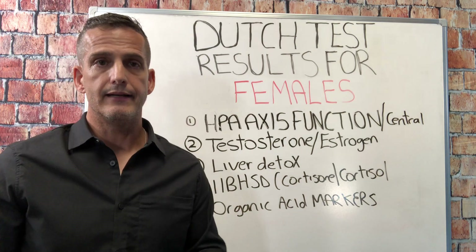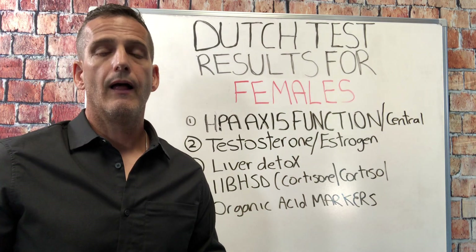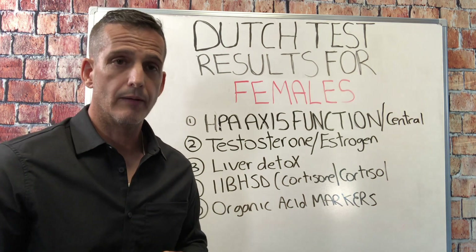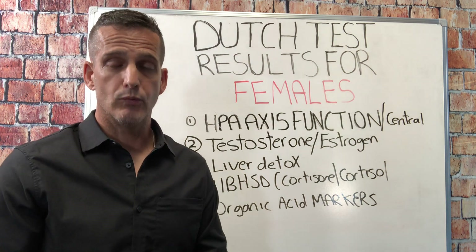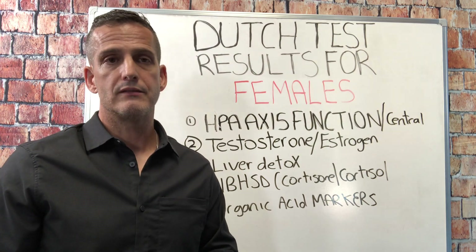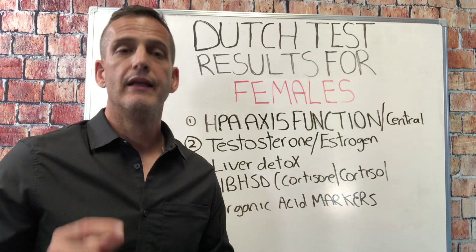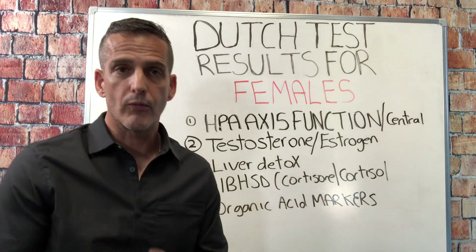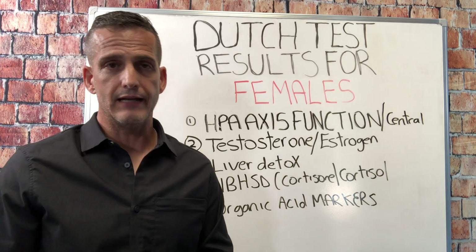The next thing I look at is the testosterone-to-estrogen ratio. Are you producing a lot of testosterone? Are you aromatizing your testosterone into estrogen? Is your alpha pathway or your beta pathway upregulated? For a lot of PCOS women, the alpha pathway is upregulated, and that could be secondary to blood sugar imbalances, inflammation, or immune dysregulation. We get a lot of great information from that testosterone-estrogen ratio on the Dutch test.